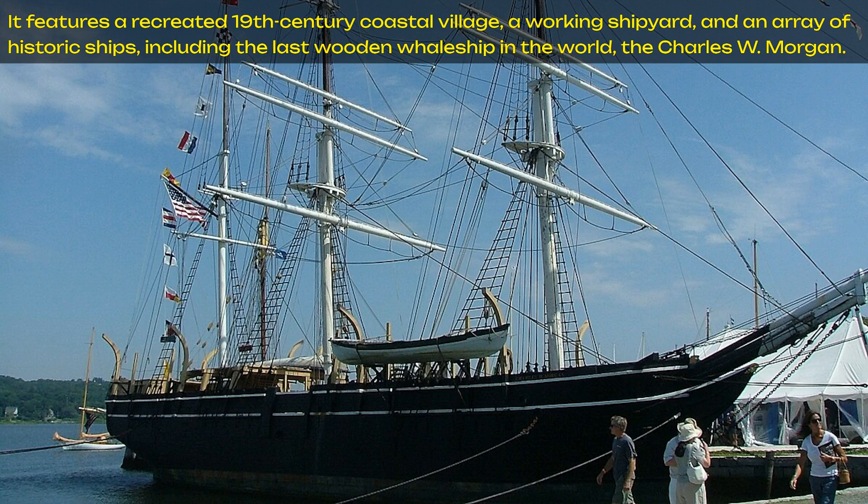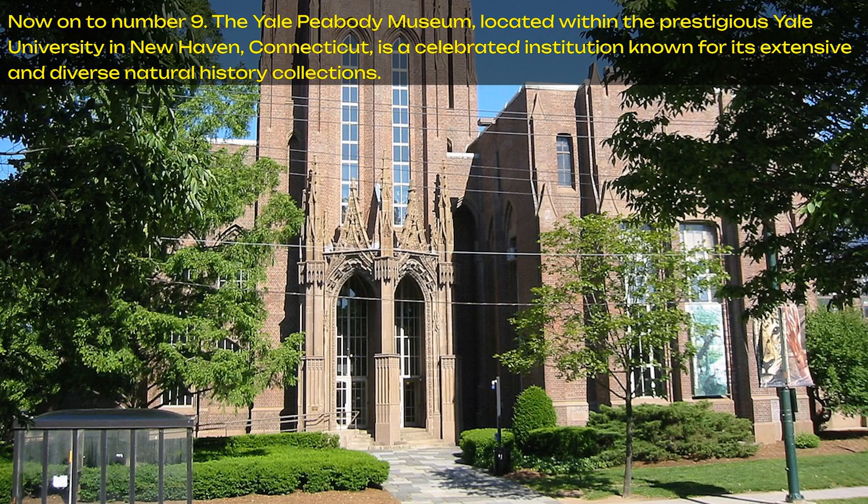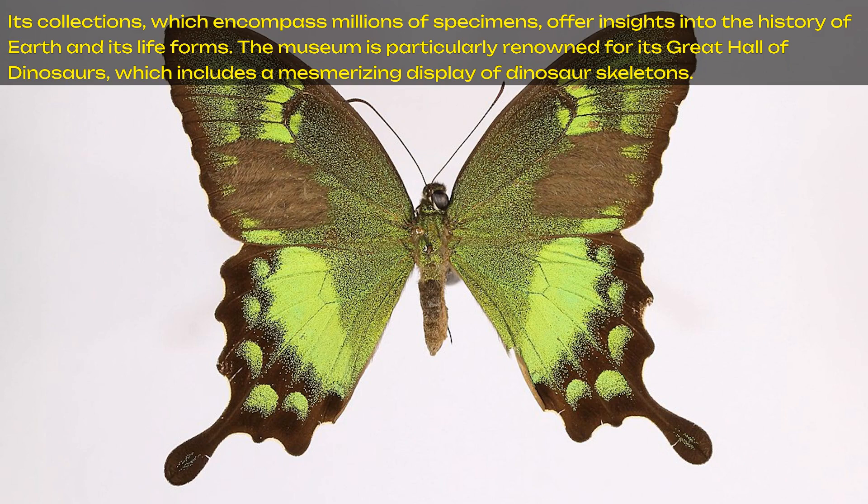Now on to number 9: the Yale Peabody Museum, located within the prestigious Yale University in New Haven, Connecticut, is a celebrated institution known for its extensive and diverse natural history collections. Its collections, which encompass millions of specimens, offer insights into the history of Earth and its life forms. The museum is particularly renowned for its Great Hall of Dinosaurs, which includes a mesmerizing display of dinosaur skeletons.